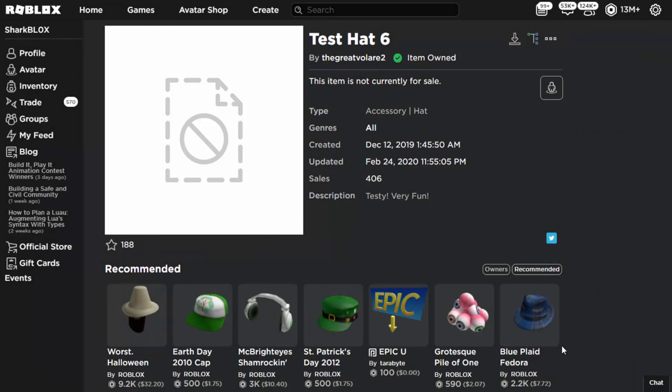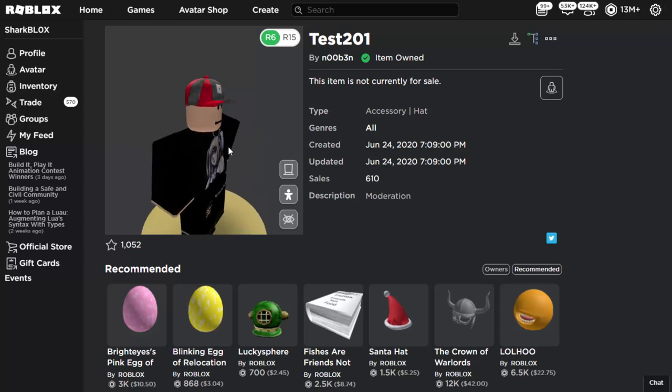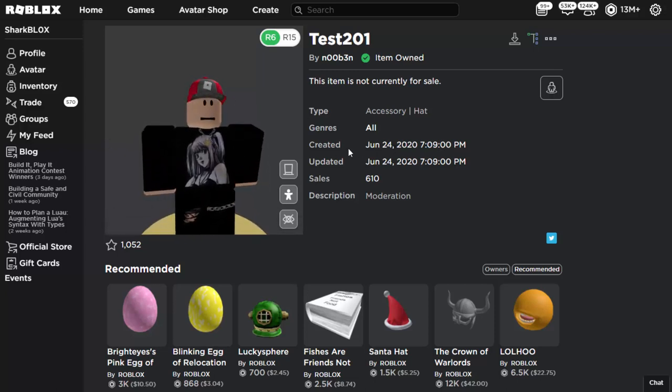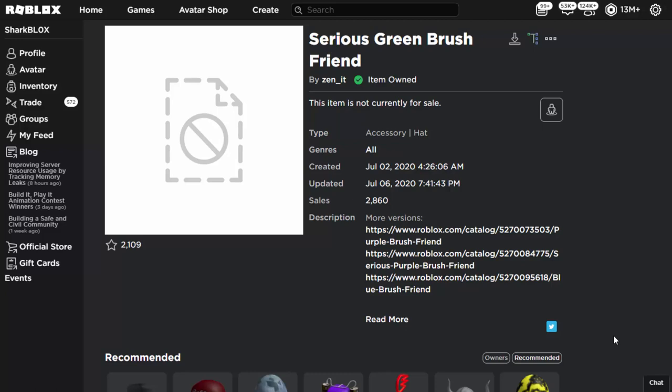Test hats are always interesting to look at. Some of them are content deleted and don't work at all, but some do actually work. If you were lucky and bought a test hat that didn't get deleted, you can still wear it. This one, for example, is called Test Hat 201 — it got over 600 sales and you're actually able to wear it on your Roblox avatar without any issues. All of them are currently off sale, so if you've got one it's a pretty rare item.